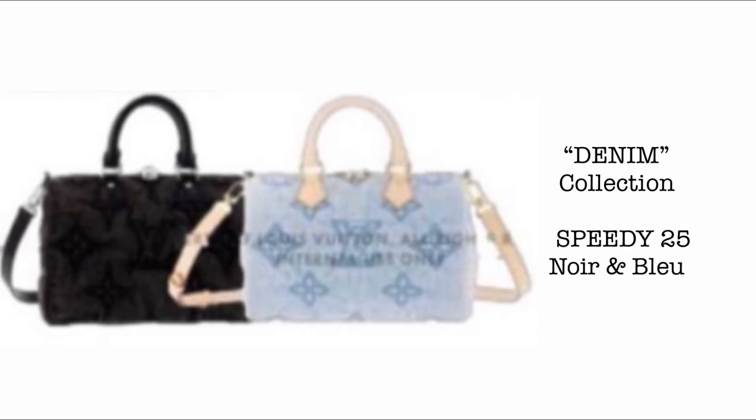Next, we have the Speedy 25 in two colors as well — Noir and Blue. What's different about this denim collection compared to previous LV denim is that it's not just made of denim but also a puffy version of the denim bags they released before.